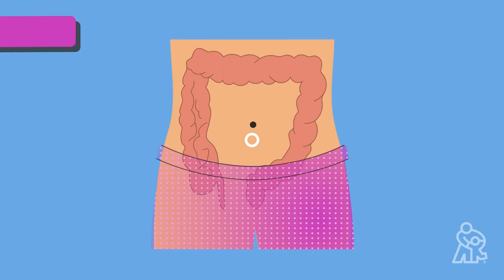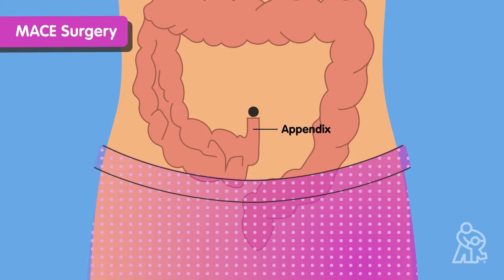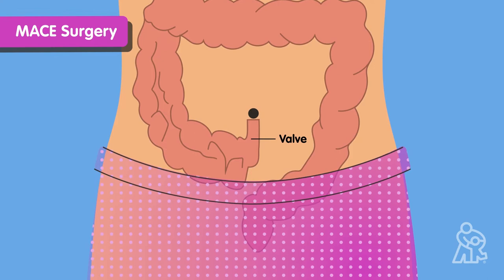Malone appendicostomy MACE creation is a minimally invasive surgery. A surgeon will make a small cut in the belly and use the appendix — this little finger-like tube here — to connect the colon to the outside of the body, creating an opening. The surgeon then makes a small one-way valve out of your child's own body tissue, which is hidden inside your child's body. It will let the enema solution in, but won't let poop or liquid leak back out.